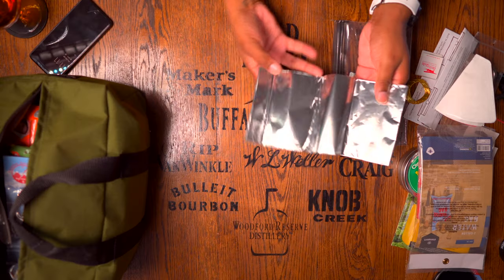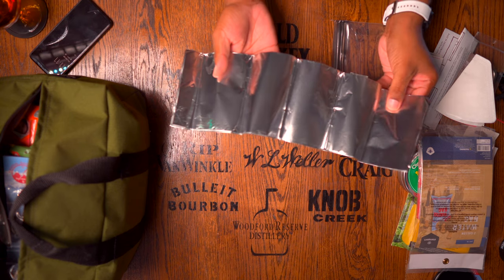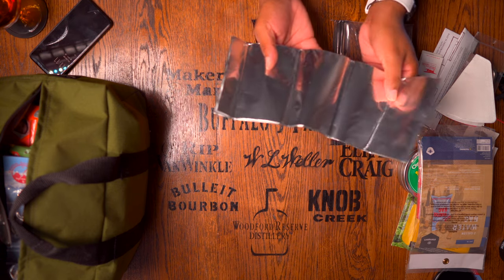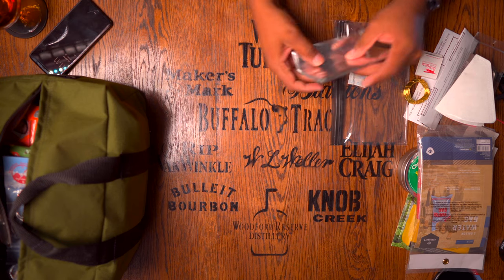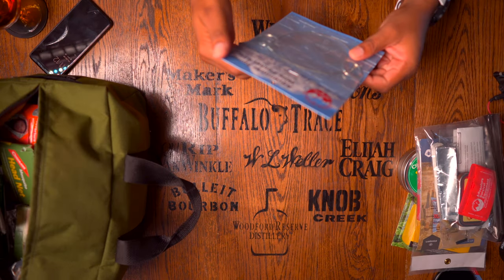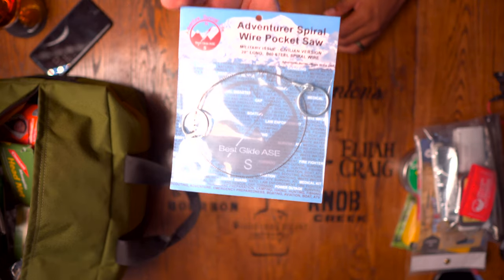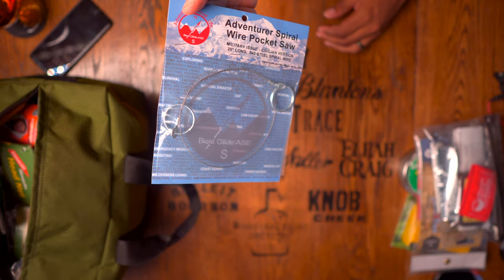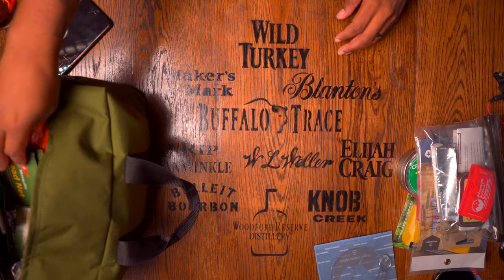Along with the fishing kit, they give you a good chunk of aluminum foil, which you can use as shiny fishing bait or to help with cooking and heating water. They also give you an Adventure Spiral Wire Saw — this is a hand saw made in America, so you can take down two- to three-inch branches.